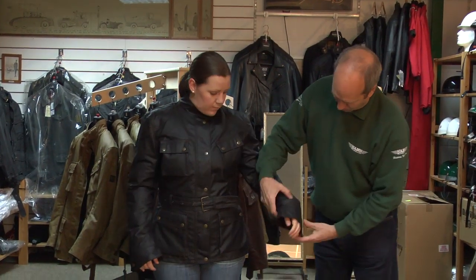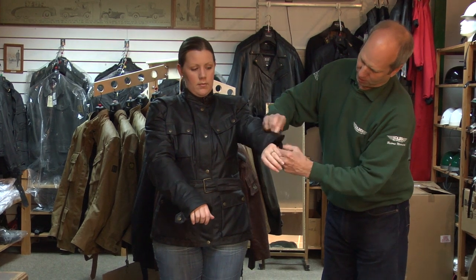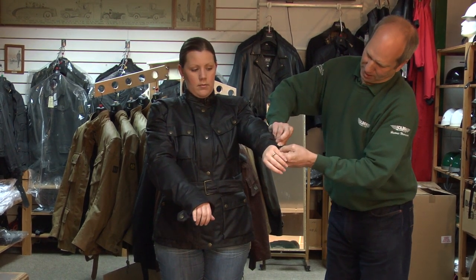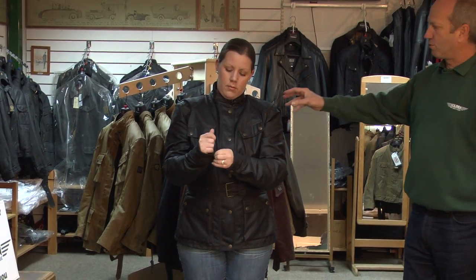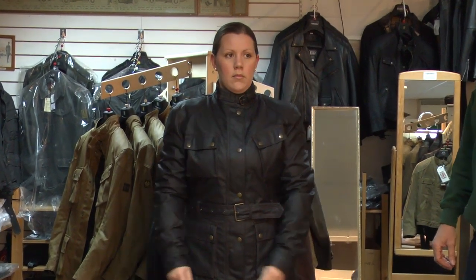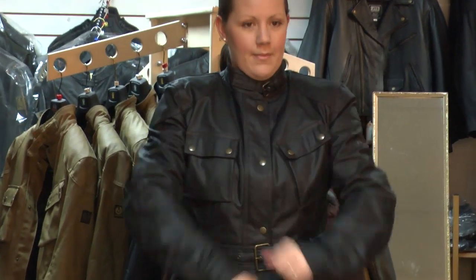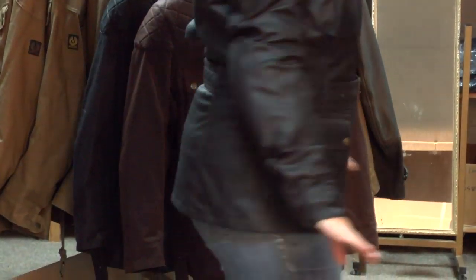All the Belstaff jackets are slightly long in the arm — obviously if you're riding a bike, you need the extra length in the sleeve. But you can pop the cuffs up so that you're wearing it as a fashion jacket. The new ones have got much softer armour in the elbows and shoulders than the older ones. How does it feel? Nice? Comfy. Yeah, it's good — quite light. There you are: the Ladies Tourist Trophy Jacket.